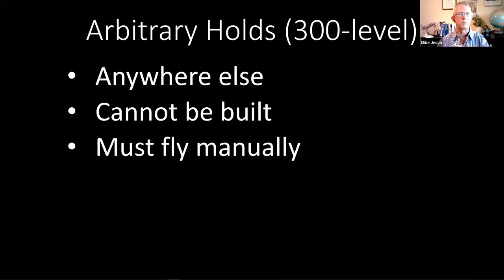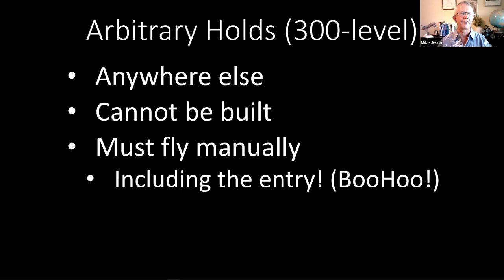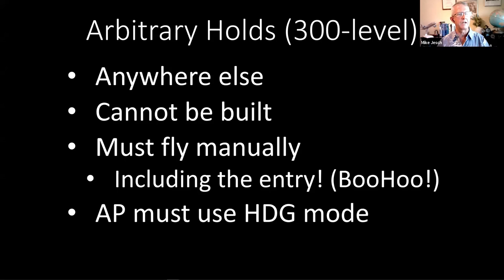Generally you're going to use heading mode for an arbitrary hold. You could probably get away with using a little nav mode in some cases, but you also have to fly the entry, which is the part where you've got to figure out what kind of entry procedure you're going to do. By and large, you have to use the autopilot in heading mode, not any kind of nav mode.